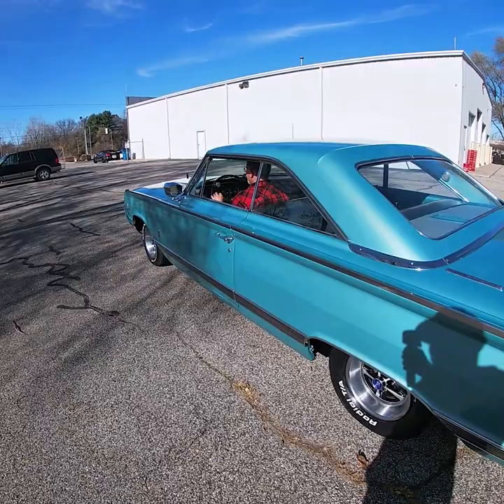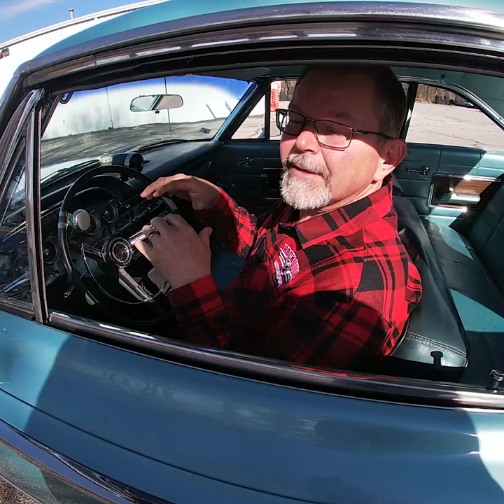If you're in the market for a great muscle car, low ownership, and one that you don't see very often, you want to check out this Mercury Park Lane Marauder from Rock Solid Motorsports.